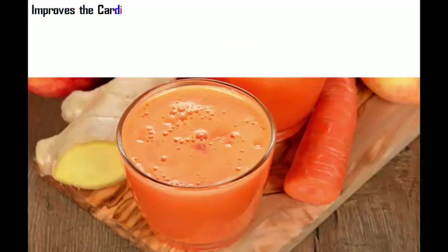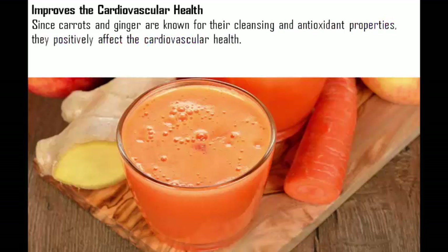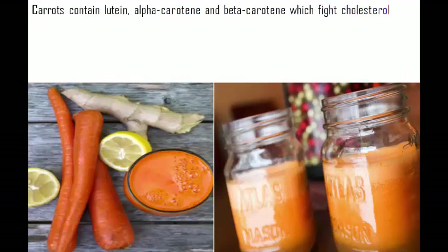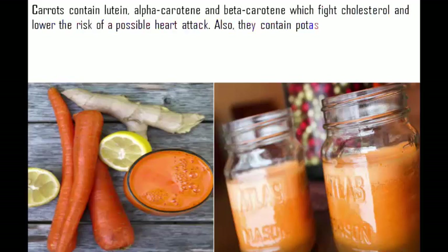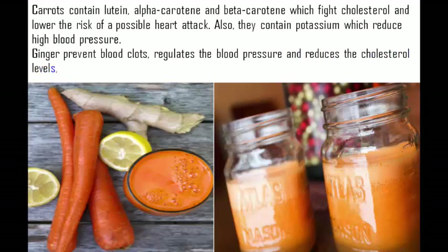Cardiovascular health: Since carrots and ginger are known for their cleansing and antioxidant properties, they positively affect cardiovascular health. Carrots contain lutein, alpha-carotene, and beta-carotene, which fight cholesterol and lower the risk of a heart attack. They also contain potassium, which reduces high blood pressure. Ginger prevents blood clots, regulates blood pressure, and reduces cholesterol levels — all of which are vital for a healthy heart.